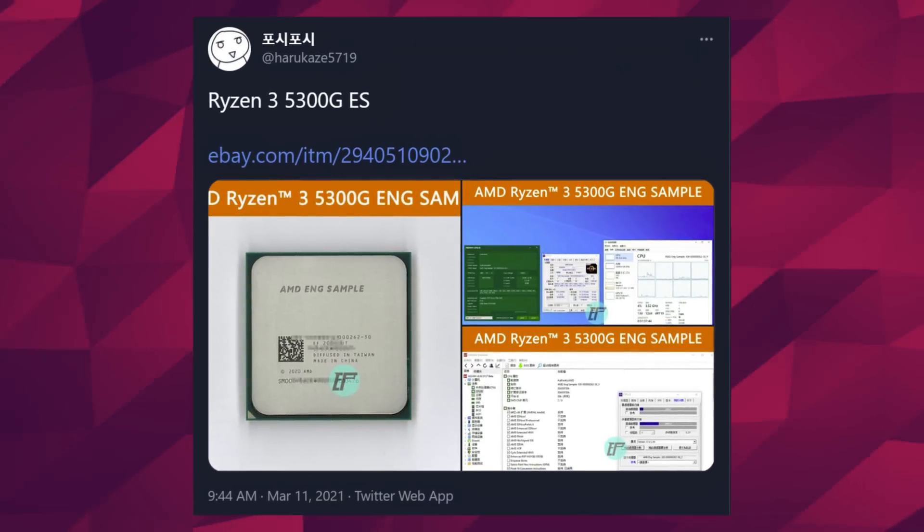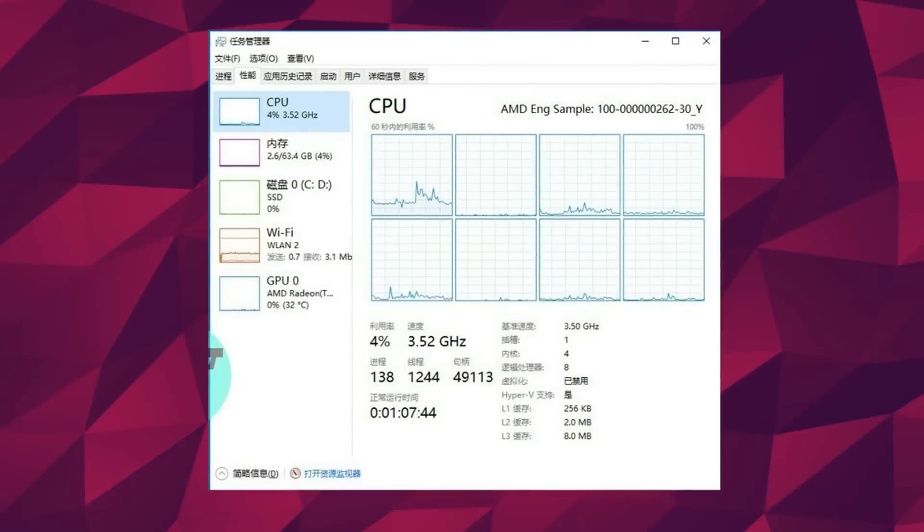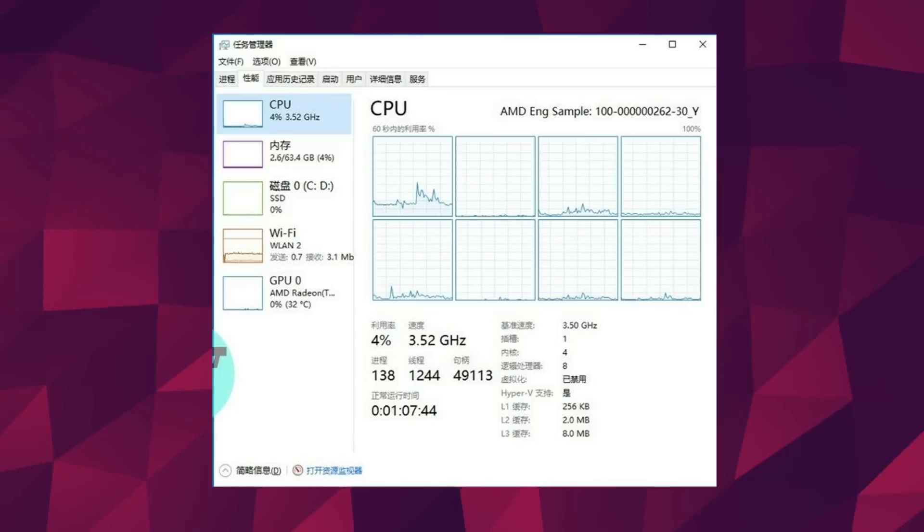First up, we got some AMD news. The company has a bit of a leaking problem, because one of their unannounced CPUs just popped up for sale on eBay. The CPU in question is the Ryzen 3 5300G — it's an engineering sample, a quad-core eight-thread part with a 3.5GHz base clock, although that frequency is likely to change in the retail part, and it'll also gain a turbo frequency, like the other Ryzen CPUs.